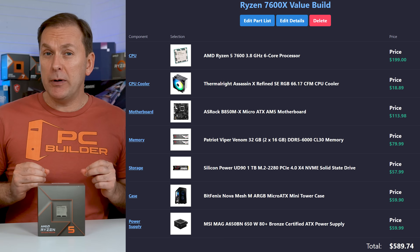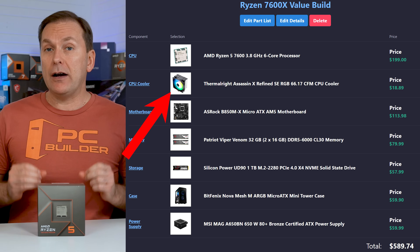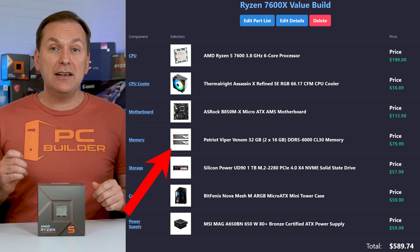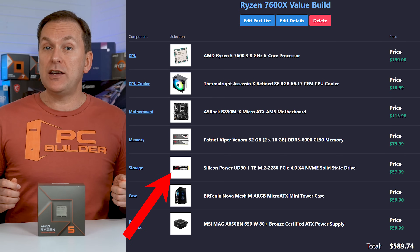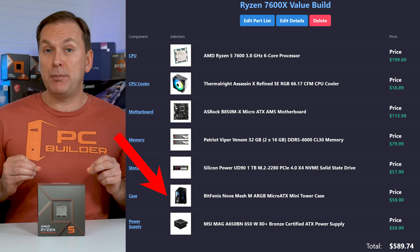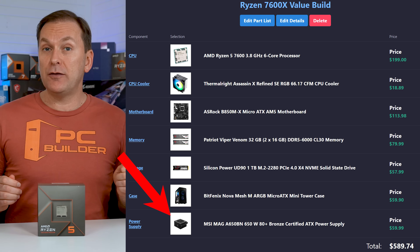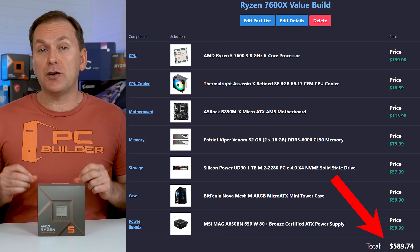I've put together two Ryzen 7600X gaming PC build templates to get you started. The first is a value build using the Ryzen 7600 at $199, with a budget tower air cooler, a value B650 MicroATX motherboard, DDR5 6000 CL30 non-RGB RAM, a 1TB budget NVMe SSD, a value MicroATX PC case, and the C-tier MSI 650W PSU. Not including the GPU, that build comes in at just under $600.